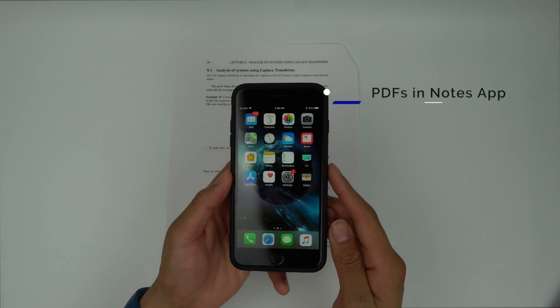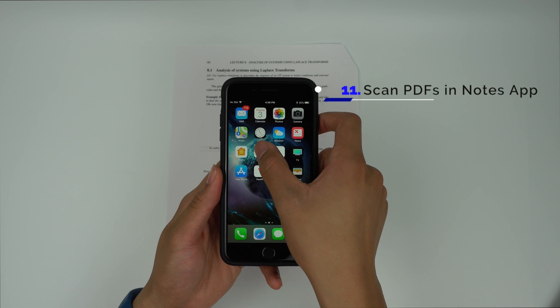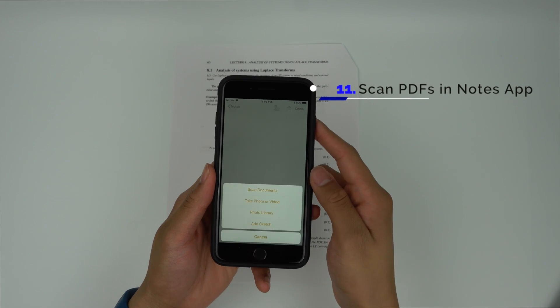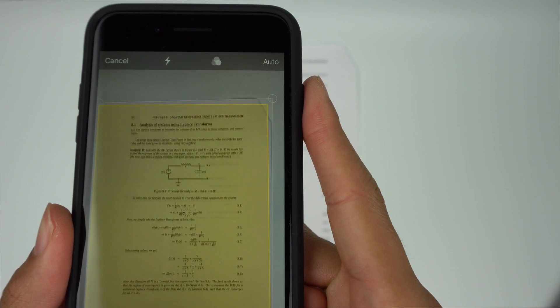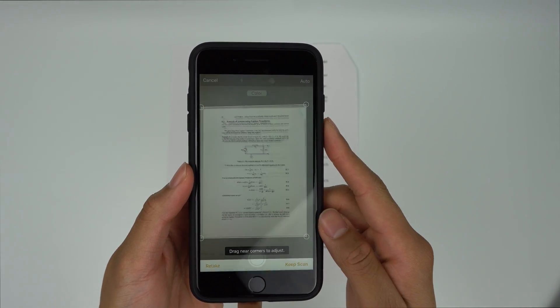You no longer need a dedicated scanning app to scan documents using your phone. Now, when you go into the Notes app and create a new note, you'll be able to click the plus icon, then Scan Documents. From here, you'll be able to scan a document and adjust it to make sure the page is perfect. When done, your phone will isolate the page and turn the picture into a nice, clear PDF.